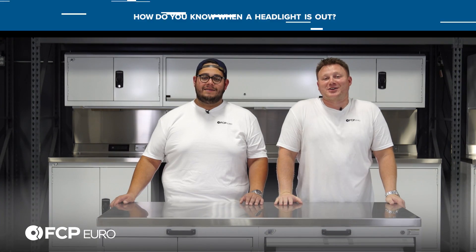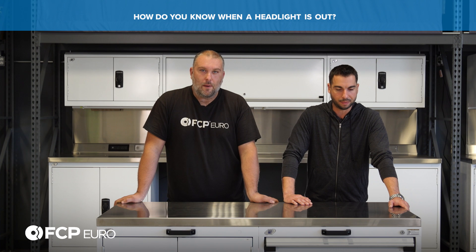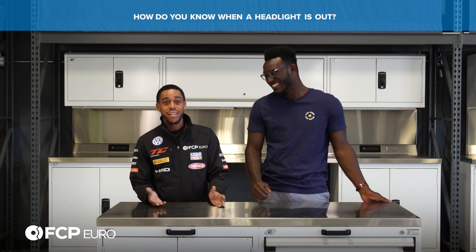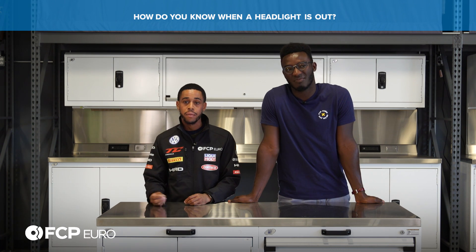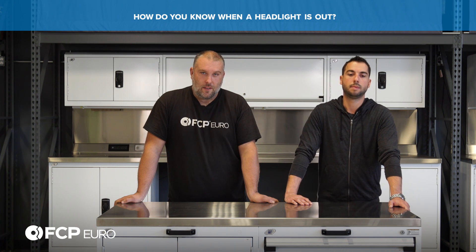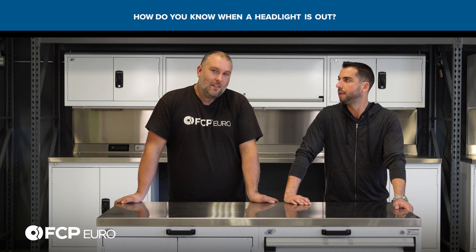How do you know when a headlight is out? A cop pulled you over — that's one way. If you have a modern car, you probably have a bulb-out warning indicator. You'll notice you can't see on the left or right side of the road anymore, though for some people they just don't notice. Somebody might flash you, or you see it yourself, or a police officer tells you. Either way, you're going to find out eventually.